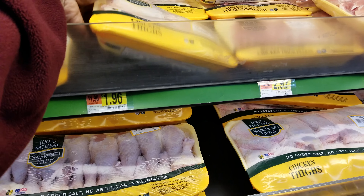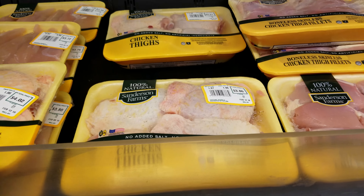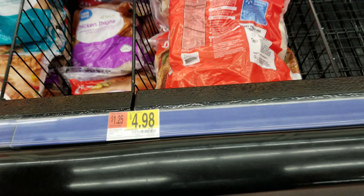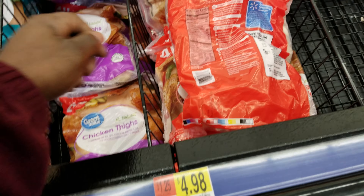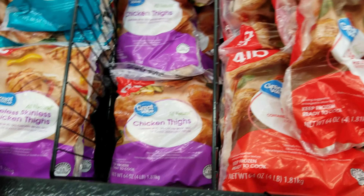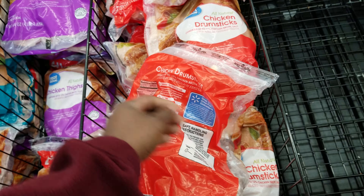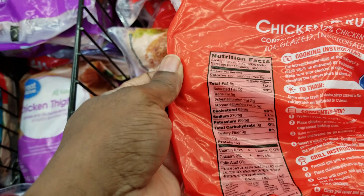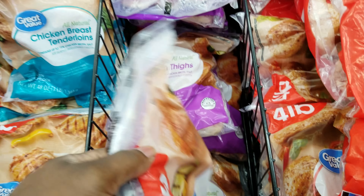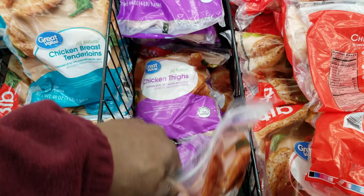Let's see what the thighs are looking like — about the same price. There's one for $3.86 and one for $3.51. The Great Value drumsticks are $4.98 and the thighs are $4.73, so it's cheaper to get the thighs. The thighs pack has about 14 servings versus 11 for the drumsticks, so we'll probably end up getting the thighs because there's more chicken.